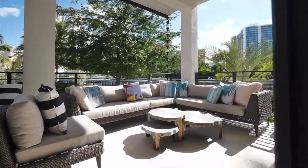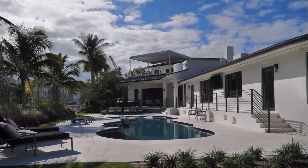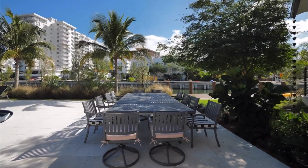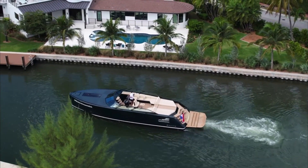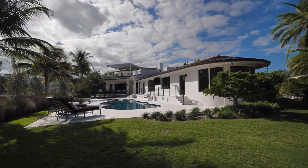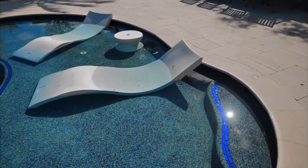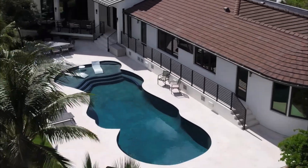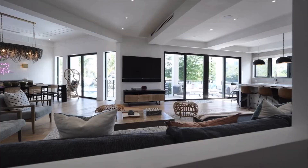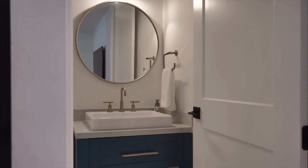This could be your Miami dream home. Just imagine you living moments away from Miami Beach, the boardwalk and many great restaurants at the Faena, the Addition, the One Hotel, Soho House and so much more.